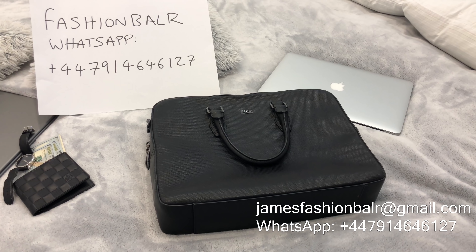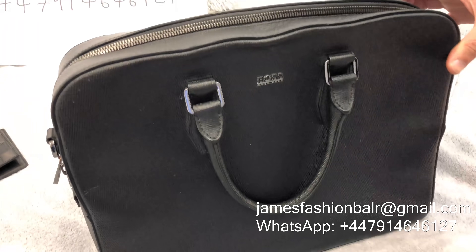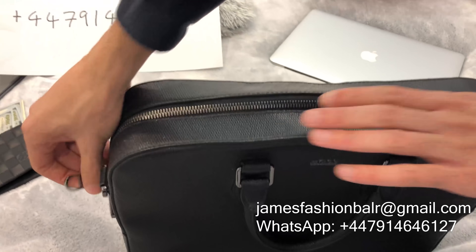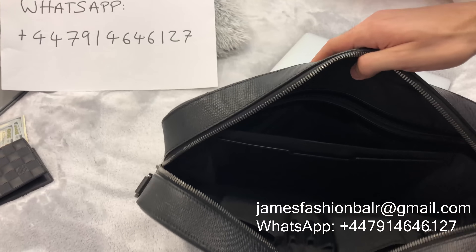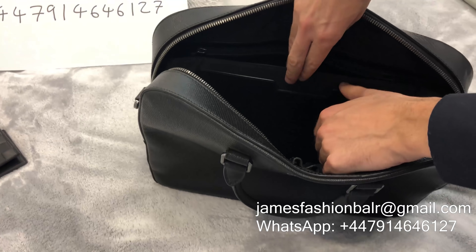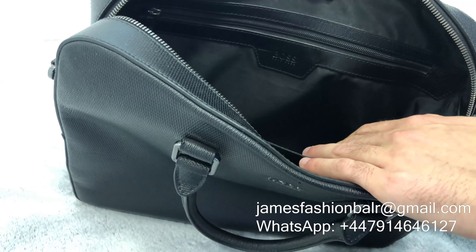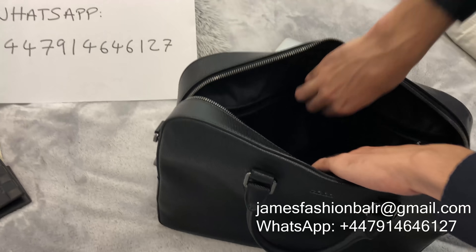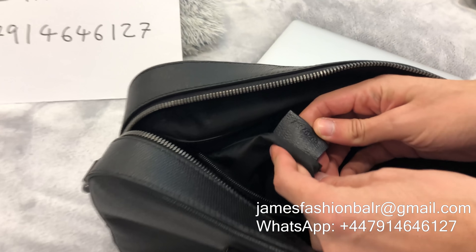Now we have this stunning men's laptop bag from Hugo Boss, crafted from real cow leather. Some of the features include beautiful round carry handles, a large compartment in the front with a zip closure suitable for carrying most size laptops, and a slot compartment in the back for business documents or any papers you'd like to carry around with you.